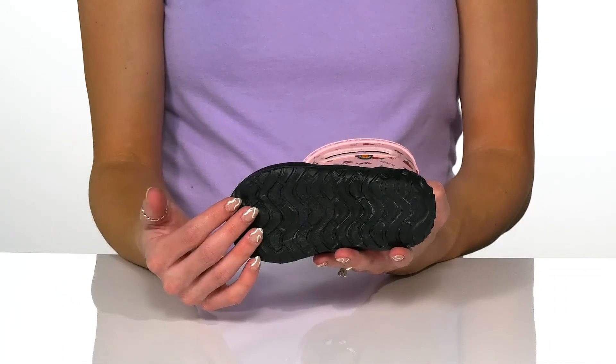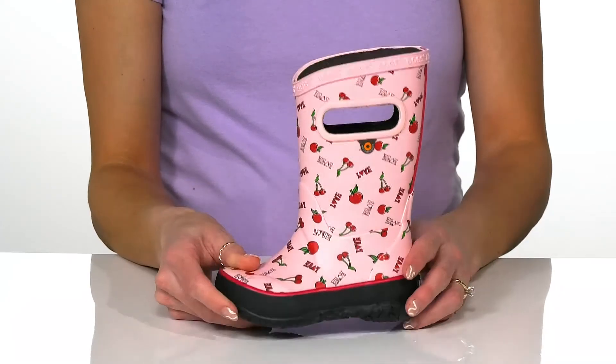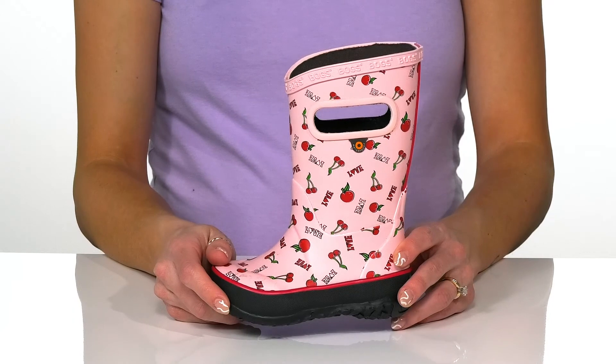These do have a very durable and flexible man-made outsole, so it's going to offer traction on wet or dry surfaces. These are going to be the perfect boots for your little one to go puddle jumping in.